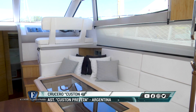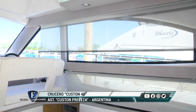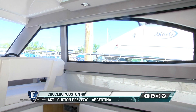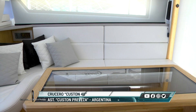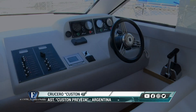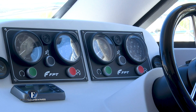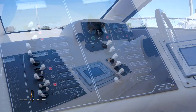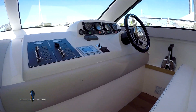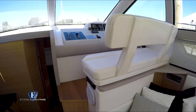En el interior, el salón tiene una configuración clásica con mucha luz natural y ambientación con colores claros. El mobiliario y los revestimientos están hechos de muy buena calidad. Sobre estribor está el puesto de mando interior que tiene todo el instrumental de motores, comunicaciones, navegación y el tablero eléctrico principal. La visibilidad de la timonera es un punto destacable porque permite navegar en caso de lluvia o malas condiciones climáticas.